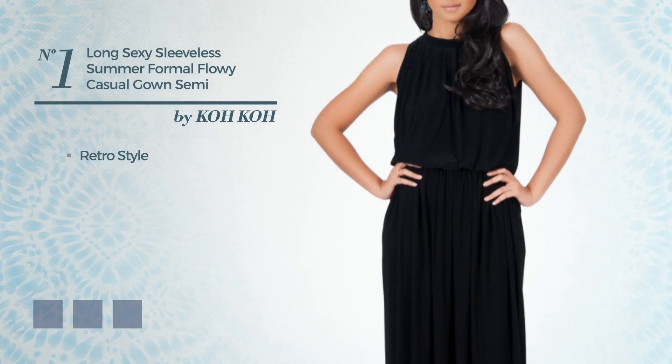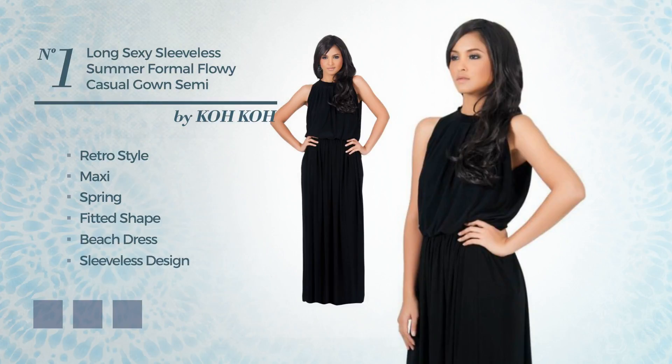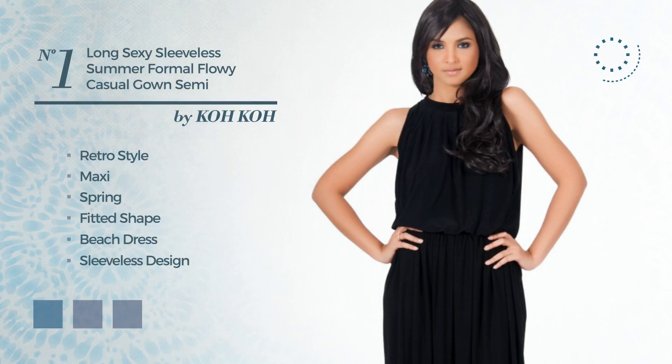Number 1: a combination of retro and wonderful in this maxi spring fitted beach dress. Featuring sleeveless design, crafted from comfortable fabric, embellished with band. Available in 10 color variations, for instance, blue jay, ivory cream, and light green.